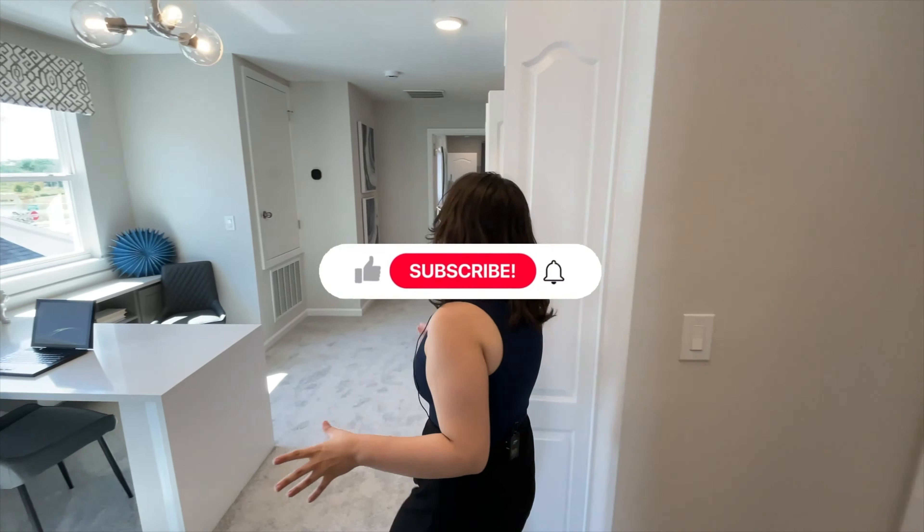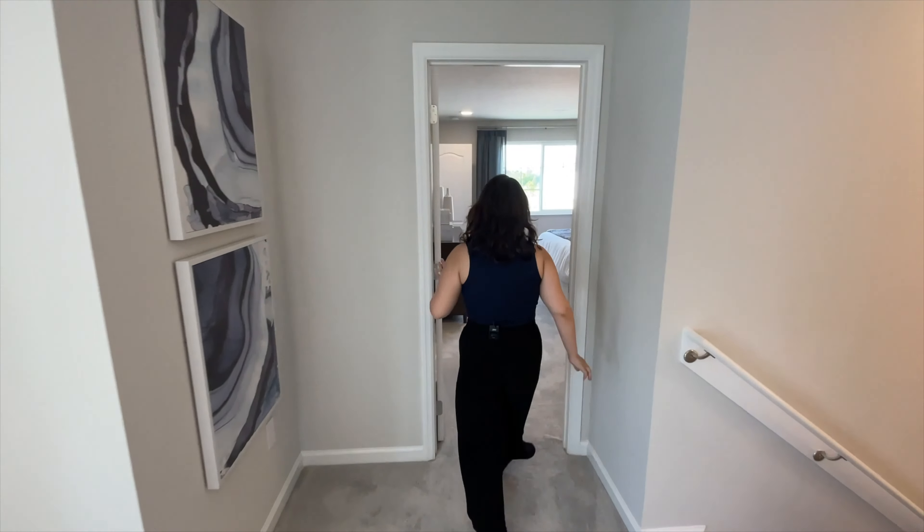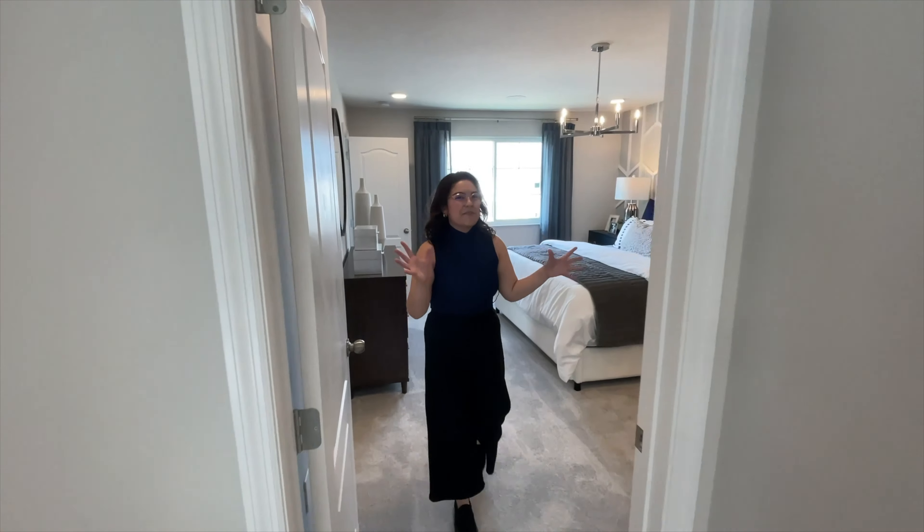If you're enjoying this video so far, please make sure to like and subscribe if you like watching our content. Now I get to show you the primary bedroom suite, one of my favorite parts of the home.